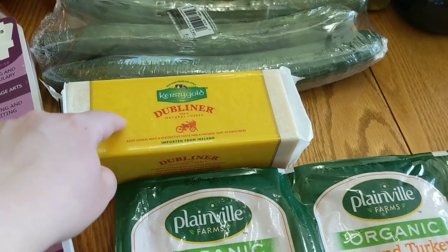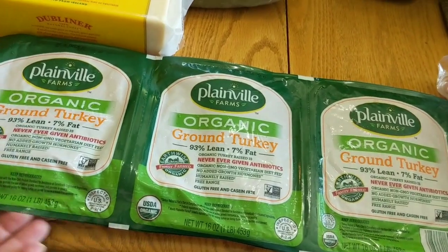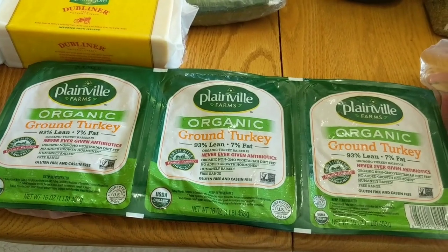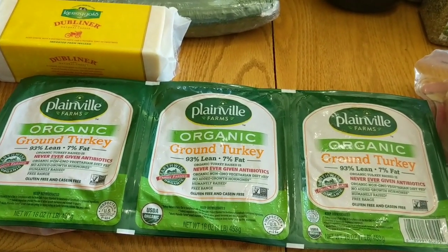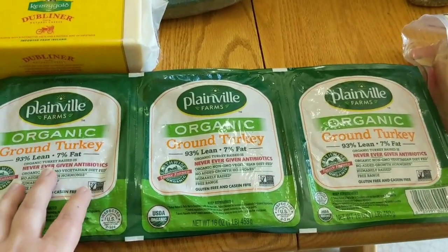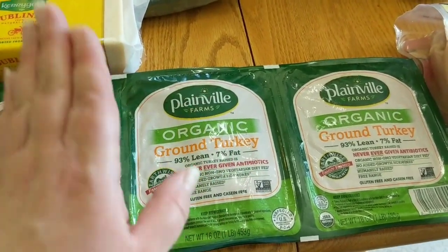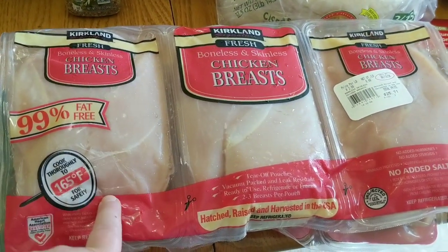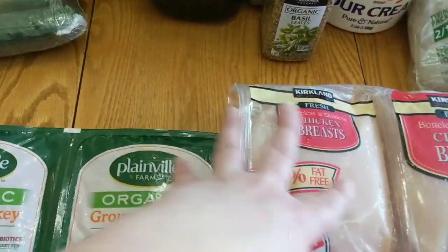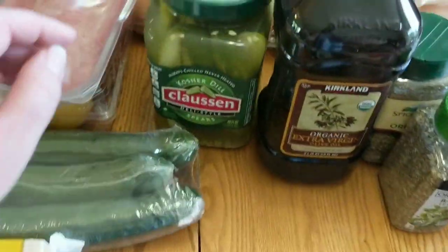This is the Dubliner cheese from Kerrygold — we really like it. They had ground turkey in stock. Can you tell I'm excited? This is how you know you're old — when you get excited about the fact that there's chicken breasts, ground turkey, and toilet paper at your Costco. That is my life. So they had ground turkey, which is our preferred meat of choice. I also was able to get the skinless boneless chicken breasts as well, so it's a good day. We usually buy both every month, so I'm going to cut the packages and put them in the freezer like we usually do.